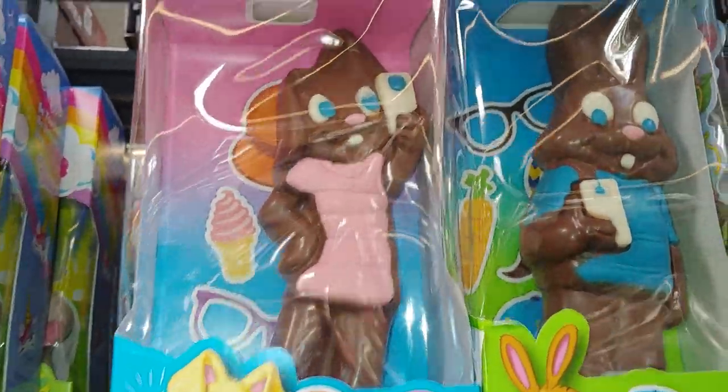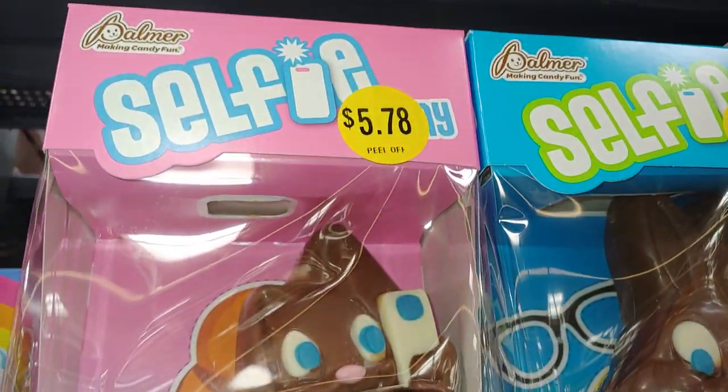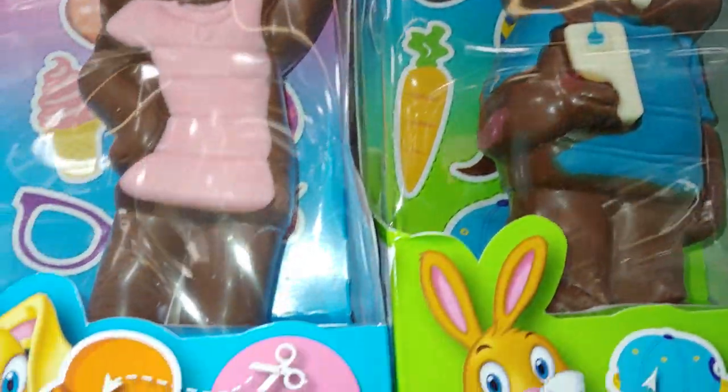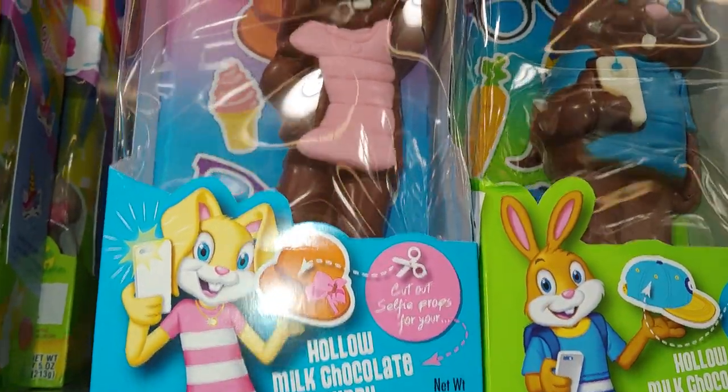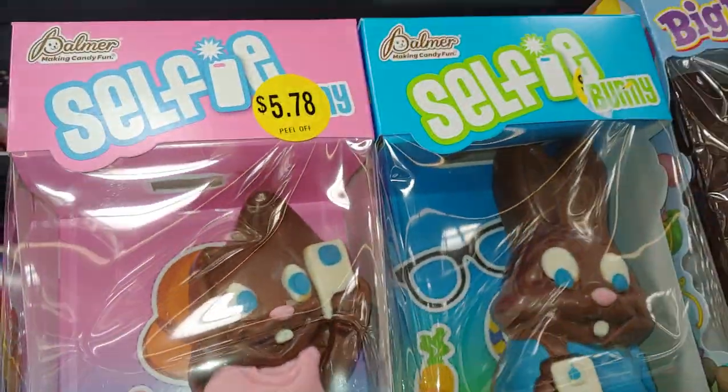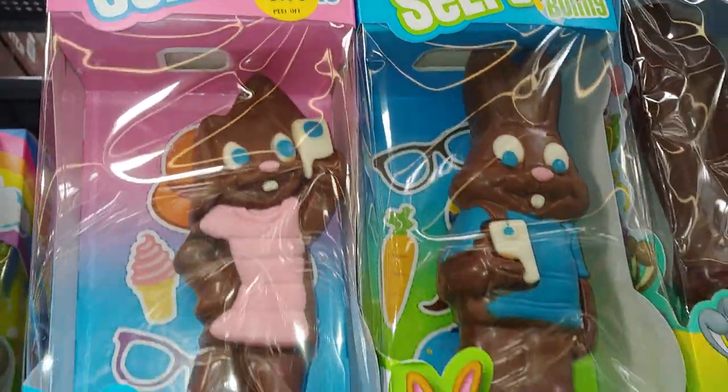They have these bunnies — I'm taking a selfie — for $5.78. There's a boy one with a cell phone — hollow milk chocolate bunnies. They're called Palmer Selfie Chocolates.